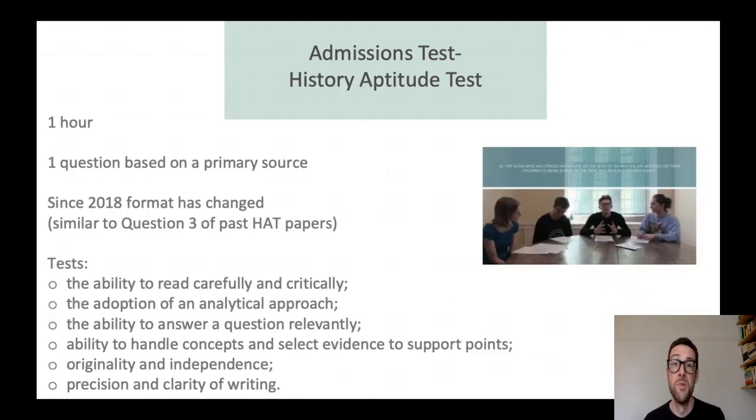The HAT — the History Aptitude Test — has changed format. When looking at past papers, you should look at question three from old past papers. More recently it's been reduced to one question using a primary source. What is being tested is all the stuff you need to be able to thrive on a history course. In terms of preparing, have a go at those and see the format of the test — there's also a link to a video of people discussing an old HAT question to give you an idea of the sorts of things you might want to think about.